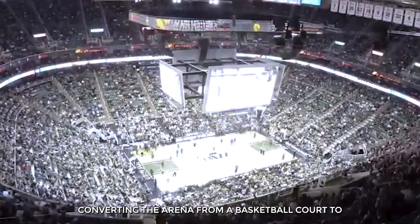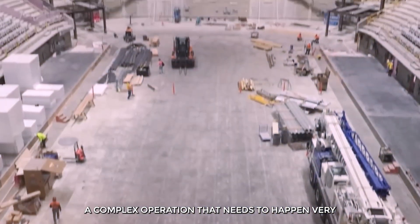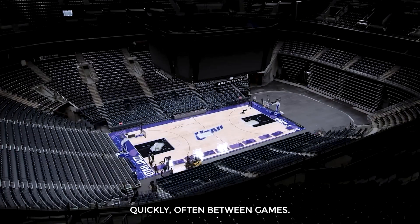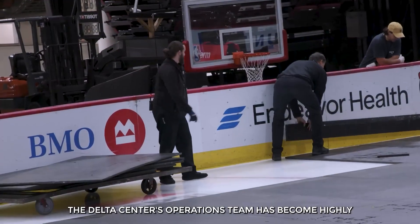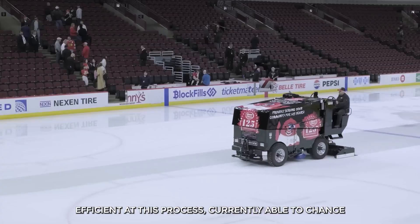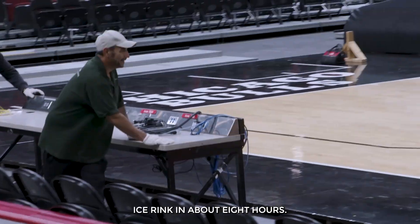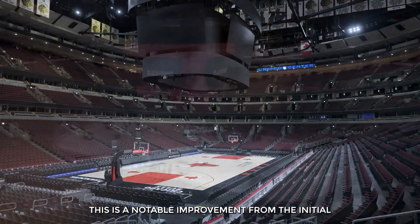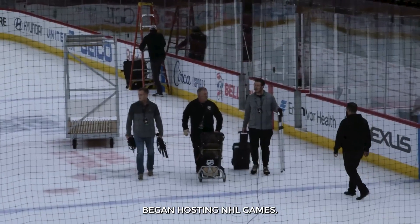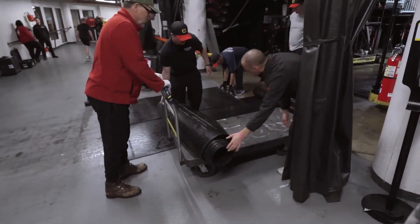Converting the arena from a basketball court to an ice hockey rink, or vice versa, is a complex operation that needs to happen very quickly, often between games. The Delta Center's operations team has become highly efficient at this process, currently able to change the arena from a basketball court to an ice rink in about 8 hours — a notable improvement from the initial 12 hours it took when the arena first began hosting NHL games.